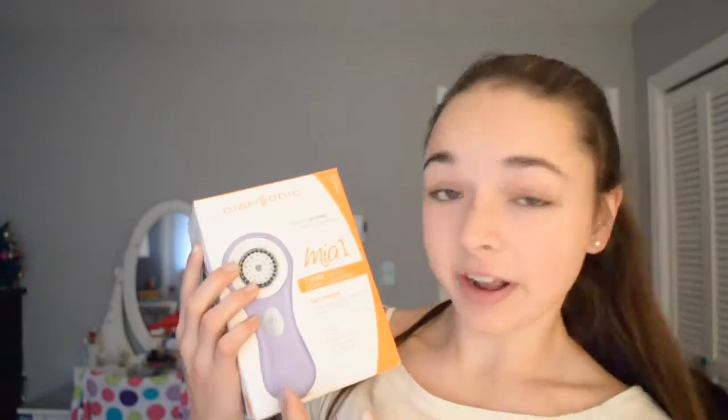And then I got the Mia 1 Clarisonic in a lavender color. I'm so excited about this and I can't wait to try it out. And then I also got a Lily Pulitzer Planner — I'm super pumped about this and it also has my monogram on it, so that's super cool.